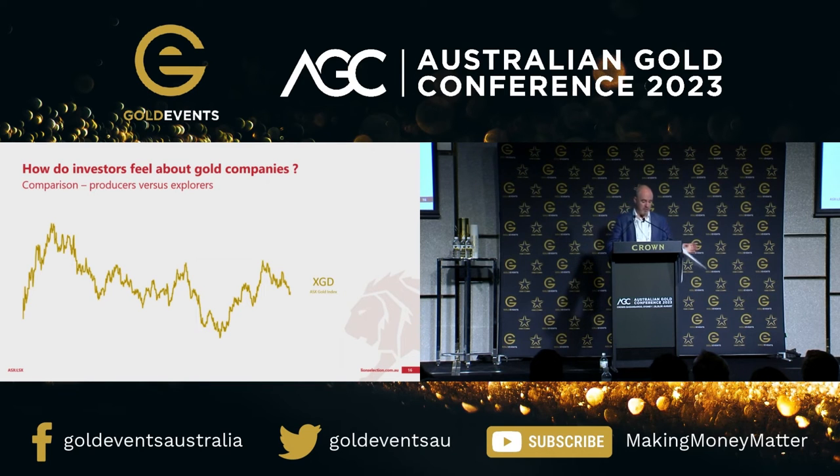I've updated this chart because it must have struck a chord when I first used it. This chart starts at the bottom of the COVID crash — March 2020 — and shows the performance of the Australian Gold Index. Fantastic performance through most of the rest of 2020, a bit of a downward story through 2021 and 2022, and then somewhat of a recovery. The gold miners have come into a bit of clover because their revenue lines have been bolstered by a boosted AUD gold price.